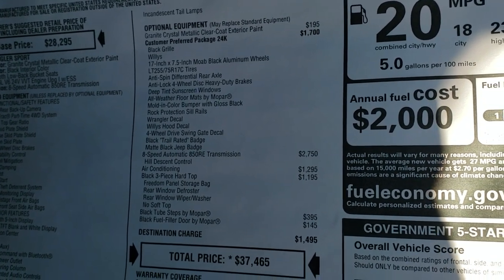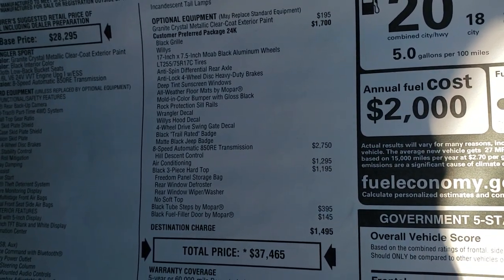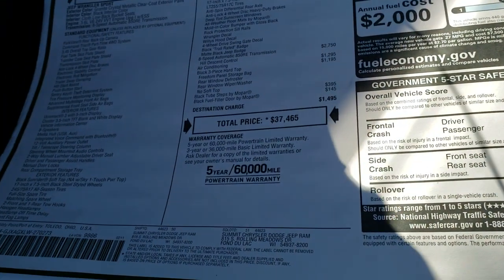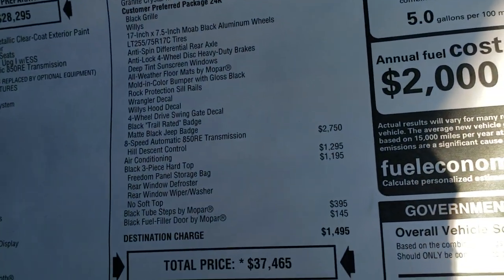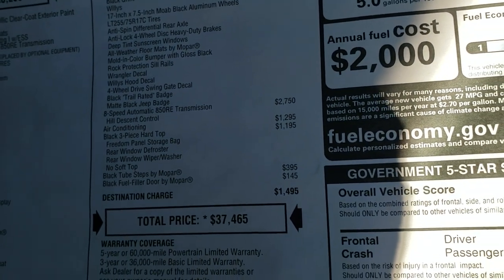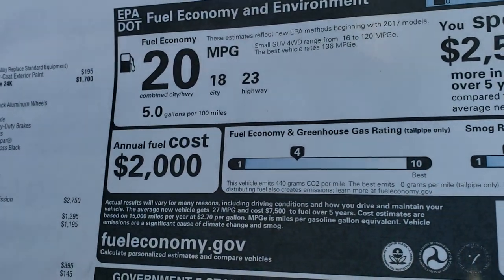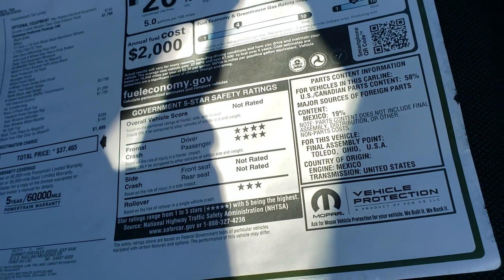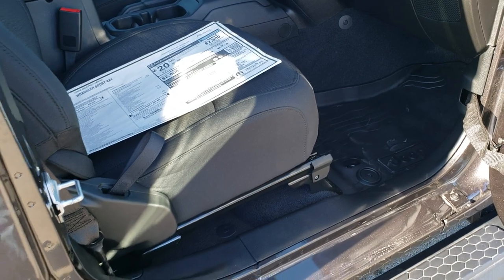The Willys package includes heavy-duty brakes, tint, all-weather floor mats, rock protection sill rails — which are canceled out by the step tubes — the 8-speed automatic transmission, air conditioning, three-piece hard top, and the step bars and black fuel filler door, for an MSRP of $37,465. There's your miles per gallon, and then your crash test ratings: four-star front crash test rating. It's not rated for any of the others except rollover, which is three — and it's a convertible, which would make sense.